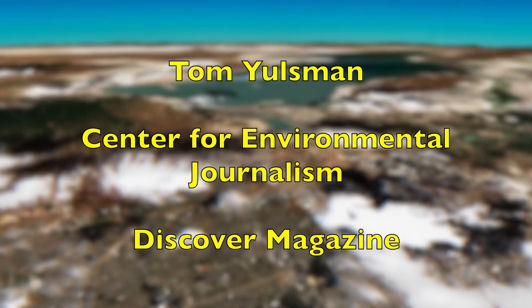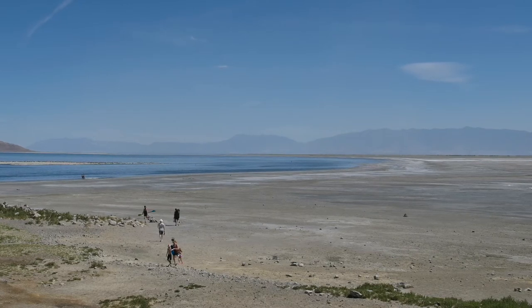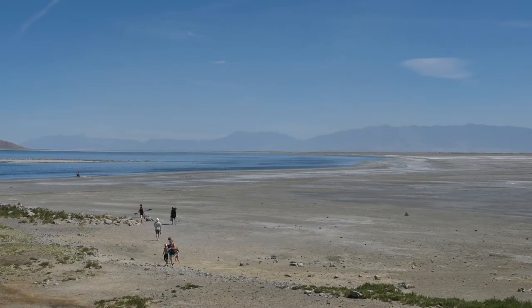and I direct the Center for Environmental Journalism at the University of Colorado Boulder. I'm also a columnist for Discover Magazine. My purpose here is to help us visualize just how much the Great Salt Lake has shrunk due to drought and overuse of water.